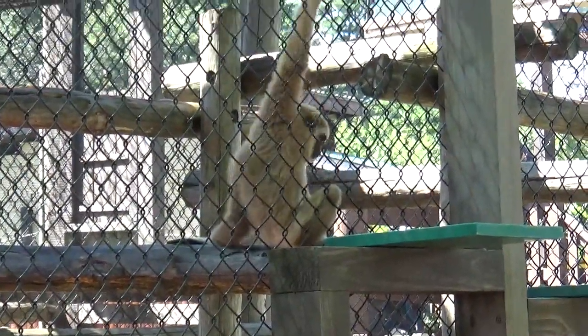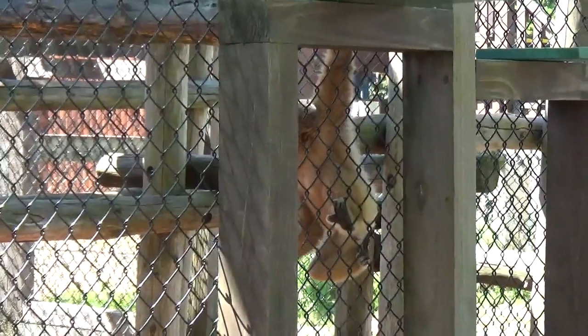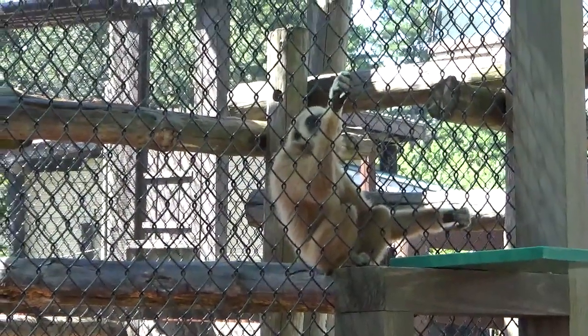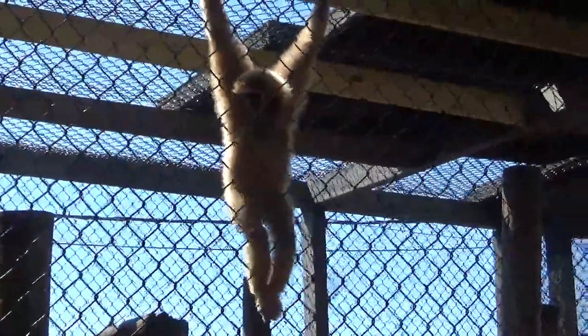He's so cute. He's so cute. Love the little monkeys. Look at that. Look at the big one. He's hanging. Look at that.